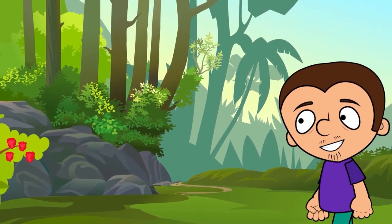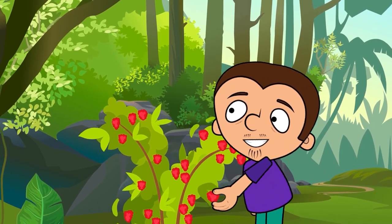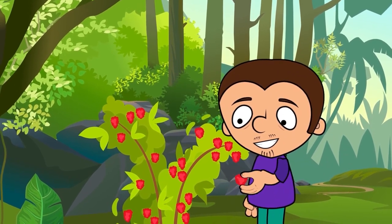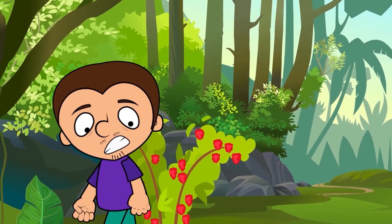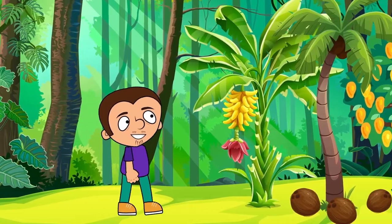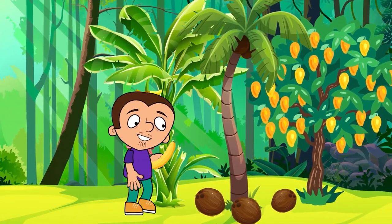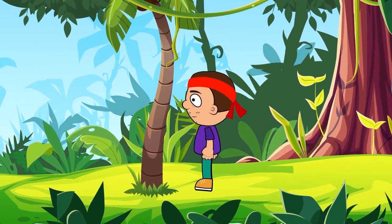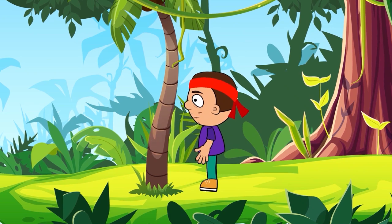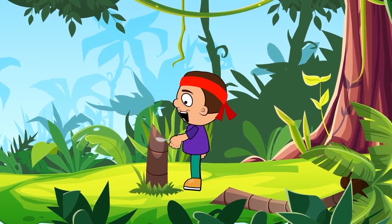Besides water, of course, you need food. The simplest thing is to eat different fruits, of which there are plenty in the jungle. The most important thing is to eat only fruits that you are familiar with, because many of the plants growing here are poisonous. Pick bananas, coconuts, passion fruit, mangoes, and avocados. Also, most palm trees have an edible core, so if you manage to chop it or make a hole in it with something, you can get some sustenance from there.